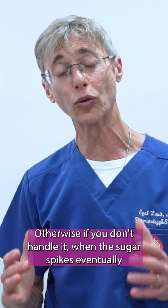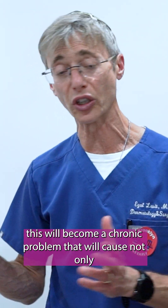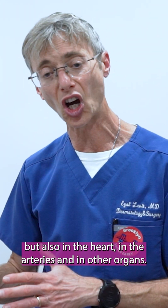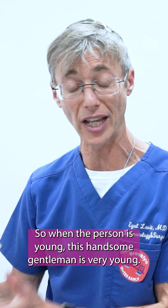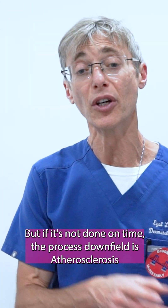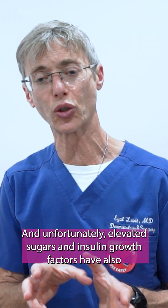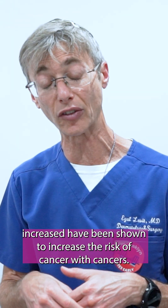Otherwise, if you don't handle it when there are sugar spikes, eventually this will become a chronic problem that causes not only the early signs you see in the skin, but also problems in the heart, the arteries, and other organs. This handsome young gentleman will be able to reverse everything with proper diet, exercise, and other ways to remove that excess sugar. But if it's not done on time, the process downstream is atherosclerosis. And unfortunately, elevated sugars and insulin growth factors have also been shown to increase the risk of cancers.